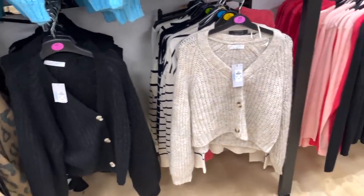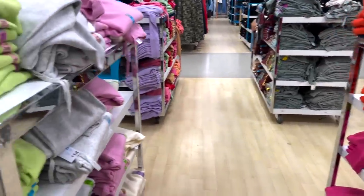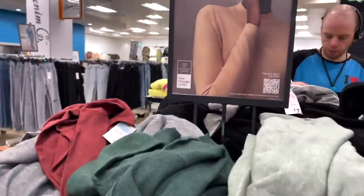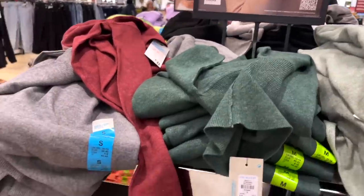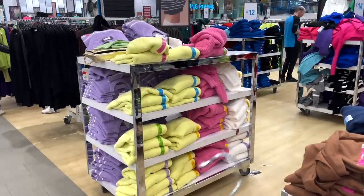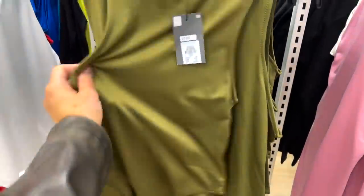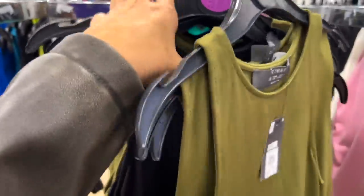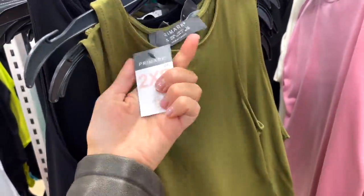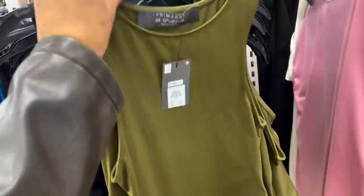They've got loads of knitwear bits and basics over here. I don't like the neck on these — it's too high neck, not for me. I like that pink colour though — again I wouldn't wear it, but it's nice. Guys, Zara bodysuit dupes! I might try one of these — I think you can never go wrong. Oh, look, they've got it in black as well. I love those two colours. These are £7 — to be fair I feel like that's a bit pricey for Primark, I'd expect it to be like £5. But if they fit nice I'm not bothered, so I'm going to get one to try.